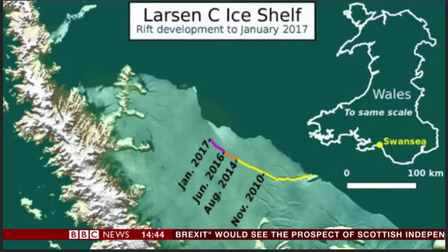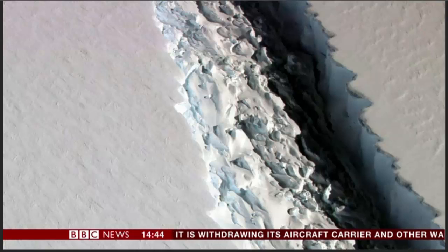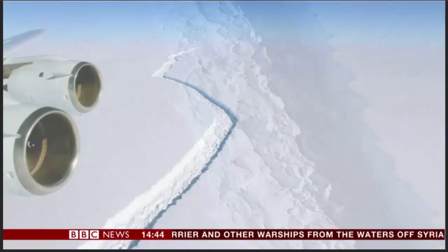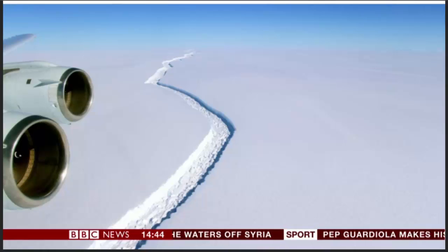Scientists have told the BBC that a giant iceberg is ready to break off from the most northern ice shelf in Antarctica. This iceberg is expected to be about a quarter of the size of Wales. The multicoloured line shows how the crack has lengthened in recent years, and this image captured by scientists on NASA's Ice Bridge mission shows the crack from above. When the iceberg does eventually break off, it's likely to be one of the ten largest ever recorded.